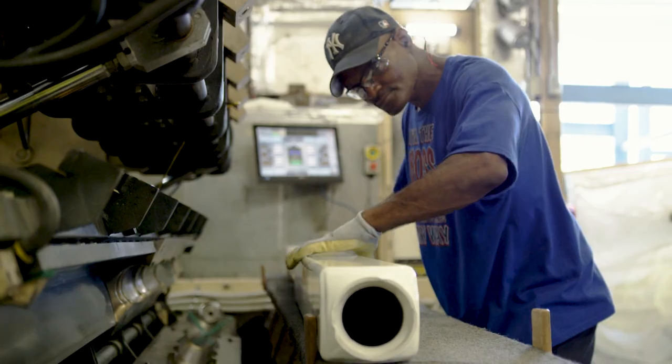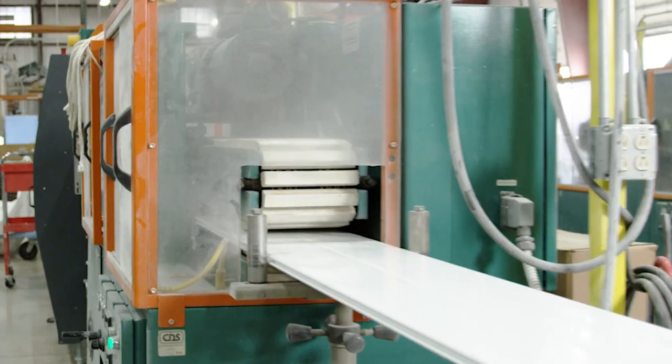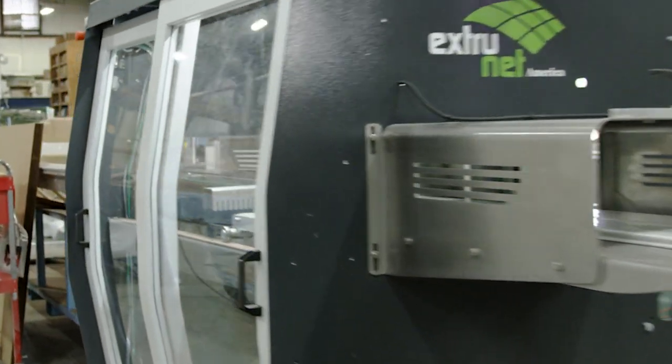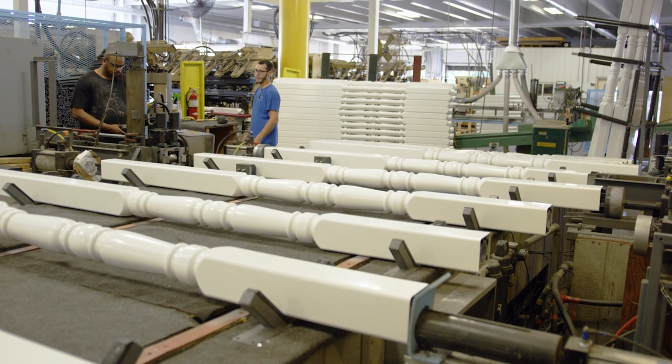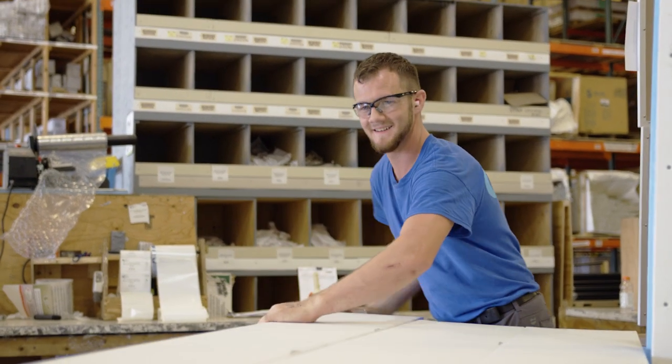With more than 200 employees at Superior Plastic Products, we pride ourselves on being able to meet all of our customers' needs. Controlling everything from product development to customer service, extrusion, fabrication, packaging, and shipping in-house allows us to hold each piece of the process to the highest standards.